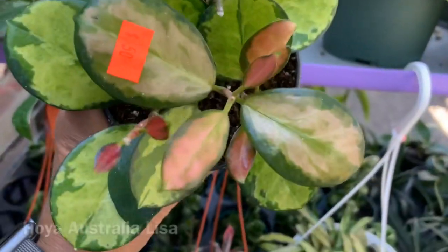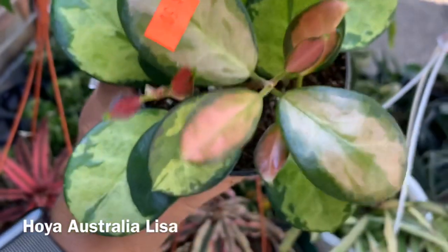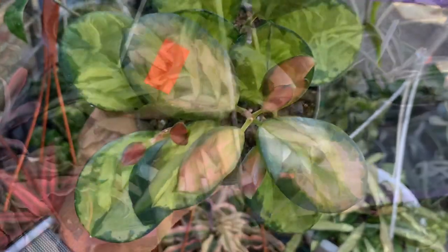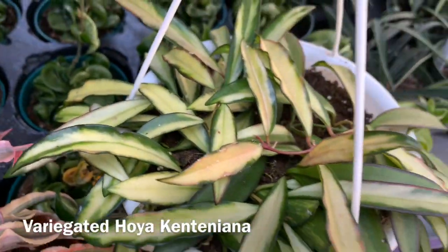They have some smaller Hoya Australis Lisa for $50 — this is a bigger one. They also have a variegated Hoya Kentiana in a hanging basket.